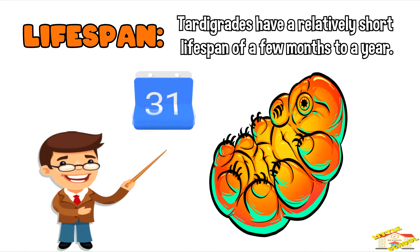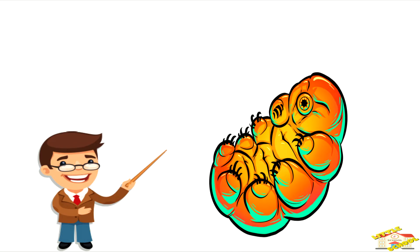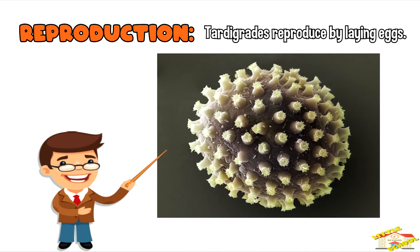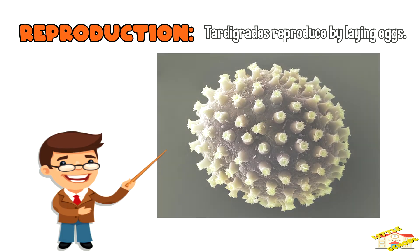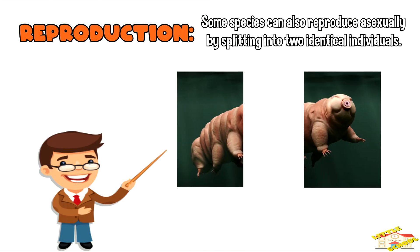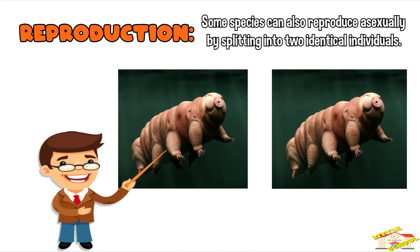Tardigrades have a relatively short lifespan of a few months to a year. Tardigrades reproduce by laying eggs. Some species can also reproduce asexually by splitting into two identical individuals.